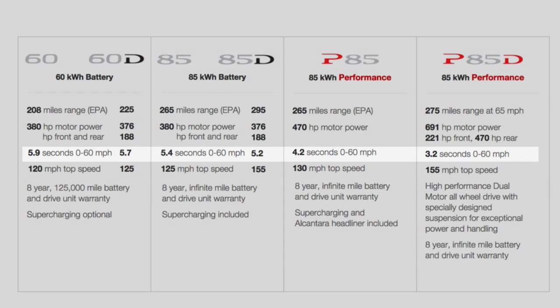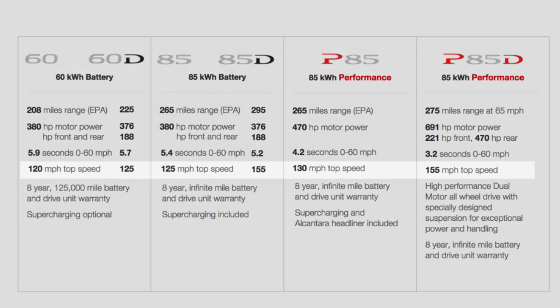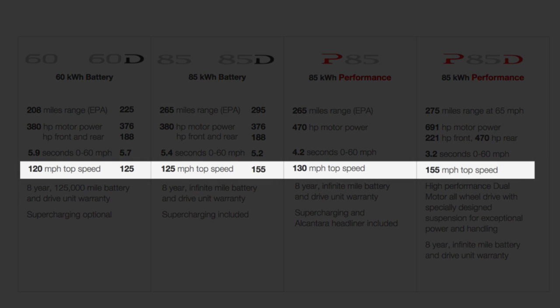At the same time, the top speeds have increased slightly — for the 60, from 120 to 125. For the 85, both the standard 85 and the performance 85, the speed has gone up to 155 miles an hour, which should keep the autobahn drivers pretty happy.